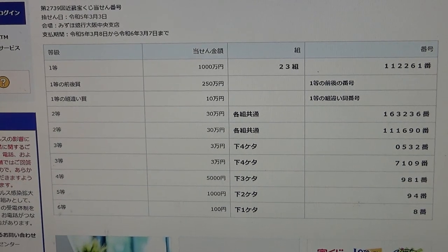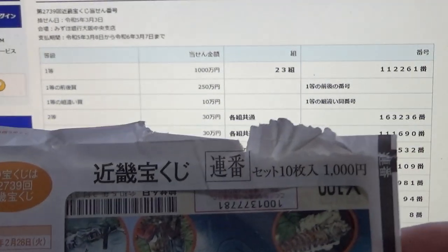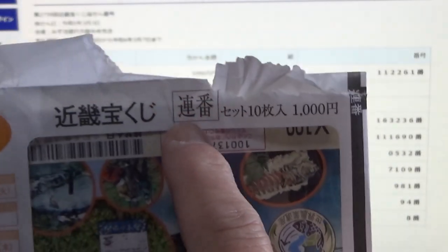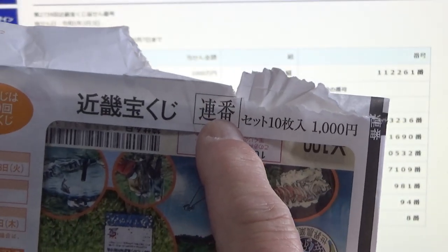I bought a booklet and I'm guaranteed to win at least one ticket because I bought a booklet. It is Renban, which means consecutive order.